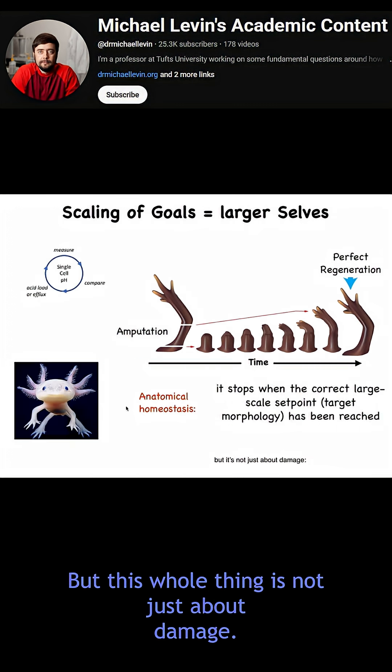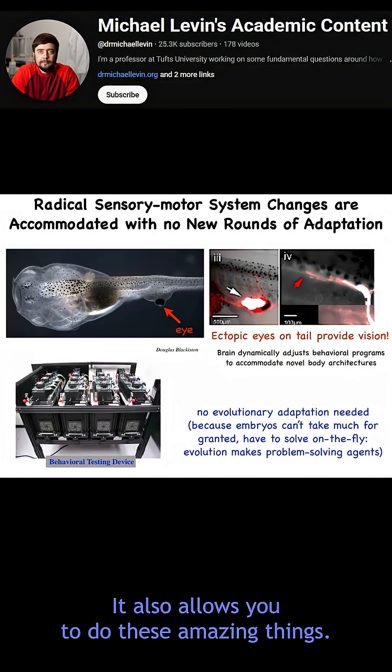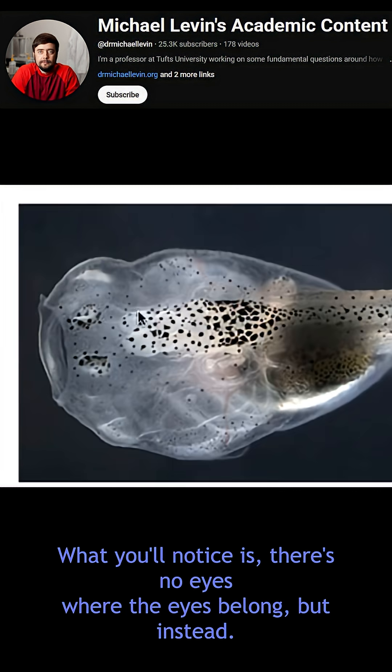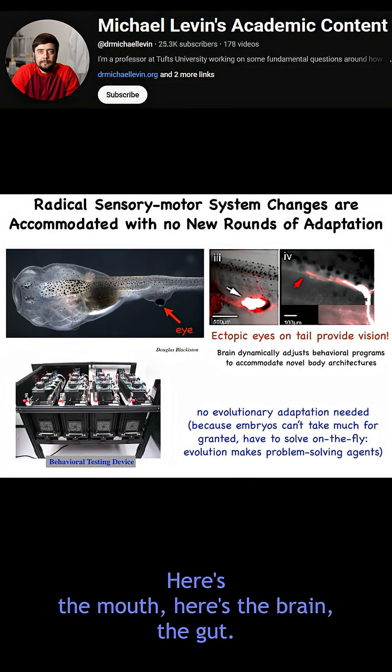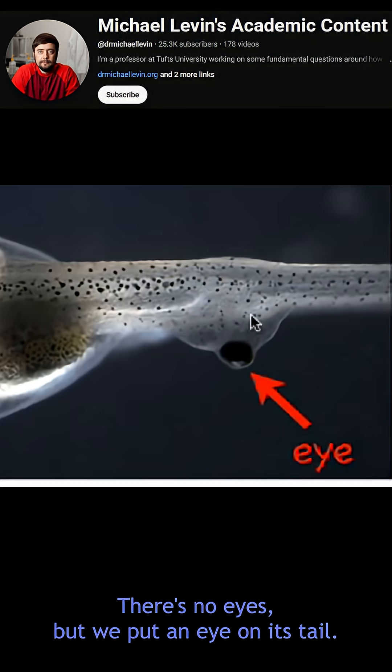But this whole thing is not just about damage — it's not about just fixing this kind of surgical defect. It also allows you to do these amazing things. So here's a tadpole that we made. What you'll notice is there's no eyes where the eyes belong. But instead — here are the nostrils, here's the mouth, here's the brain, the gut — there's no eyes, but we put an eye on its tail.